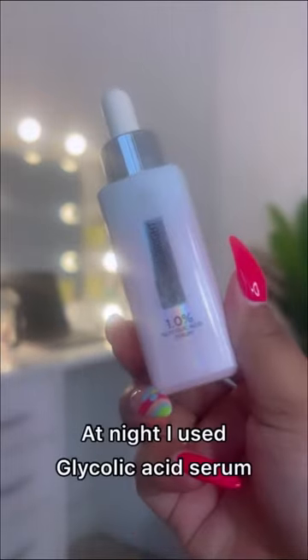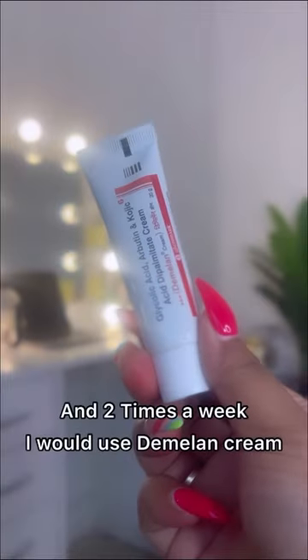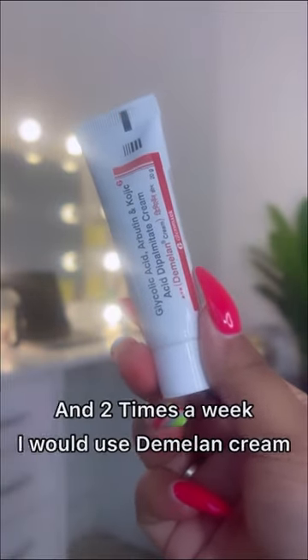I used glycolic acid serum at night, and please do not mix this with vitamin C serum. Three times a week, I used pharmacy cream.